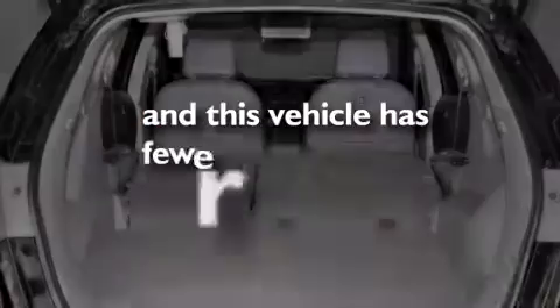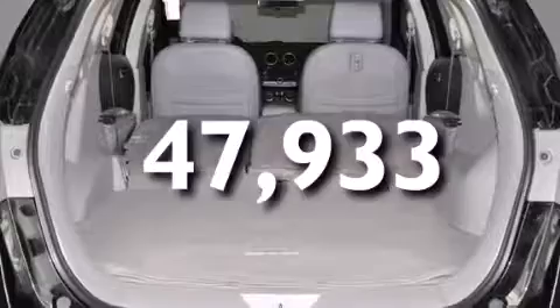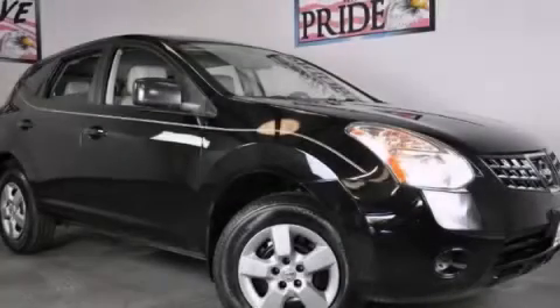This vehicle has less than 48,000 miles. Stop by today and test drive this automobile for yourself.